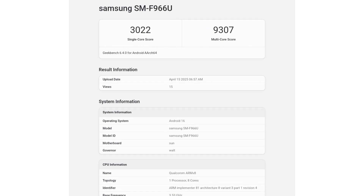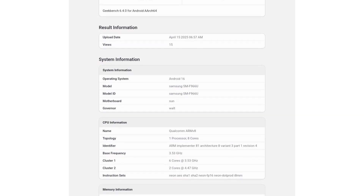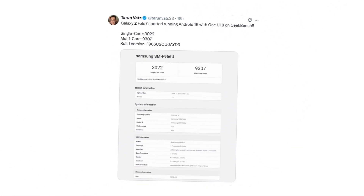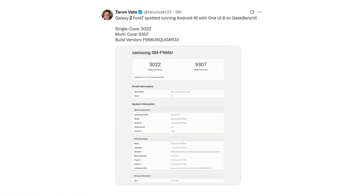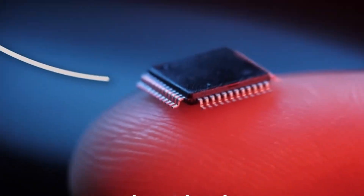While impressive, these scores are likely to improve further before the phone's official launch, as it's still in the development phase. This is the second confirmation we've seen of both the chipset and operating system. The Snapdragon 8 Elite for Galaxy features an 8-core CPU with a peak clock speed of 4.47 GHz, ensuring top-tier performance.